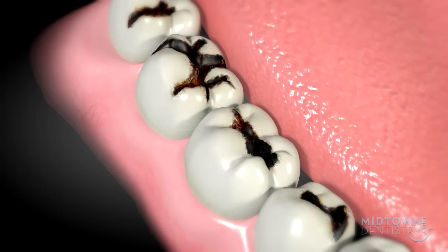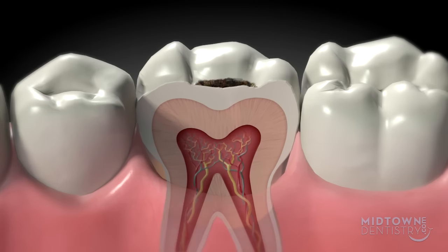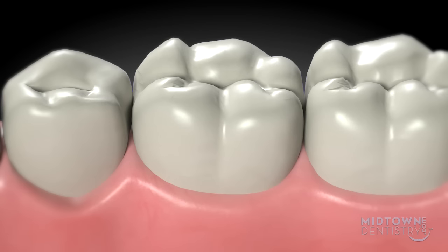The pits and indentations of your teeth accumulate bacteria. If the bacteria are allowed to stay, bacterial acids and enzymes could break down your enamel. Acids and enzymes from foods and drinks can also dissolve away the enamel.